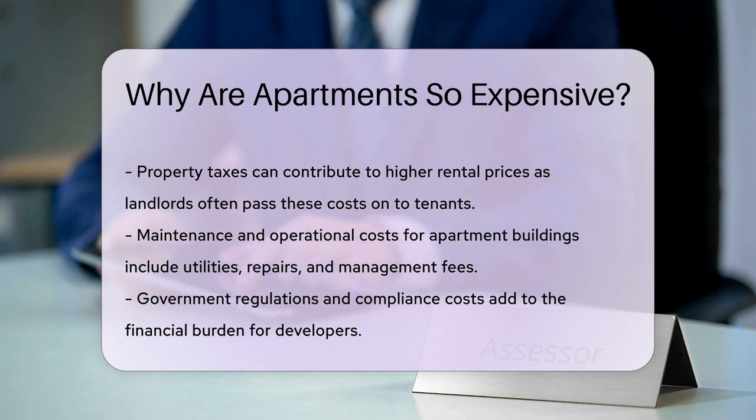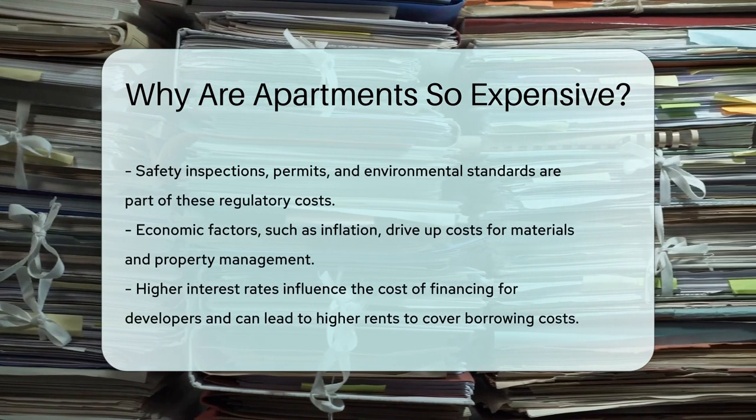Government regulations and compliance costs add to the financial burden. These can include safety inspections, permits, and environmental standards.